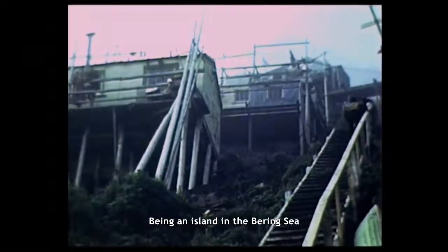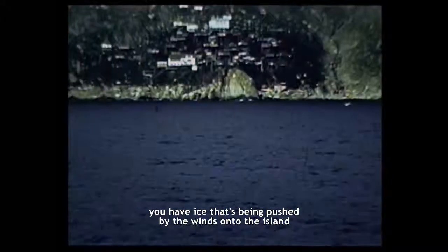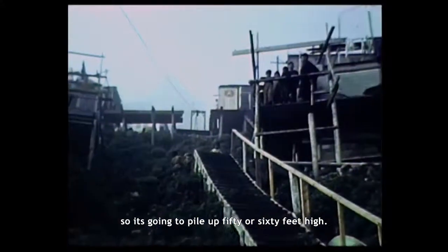Being an island in the Bering Sea, you have ice that's being pushed by the winds onto the island. So it's going to pile up 50, 60 feet high.